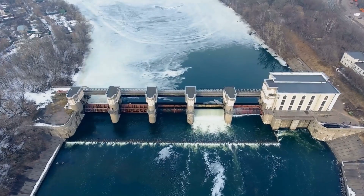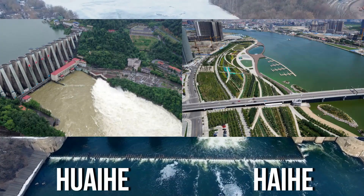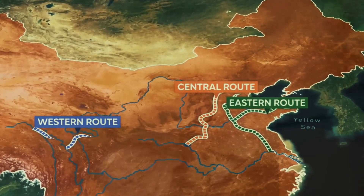Once completed, the project will connect four of China's main rivers: the Yangtze, Yellow River, Hai He, and Huai He. This requires building three main diversion routes that run south to north across the eastern, central, and western parts of the country.